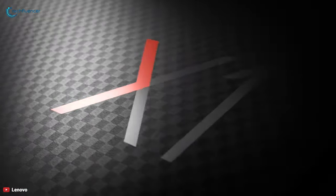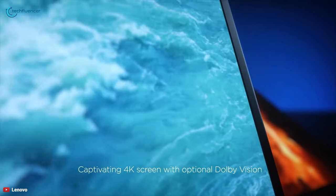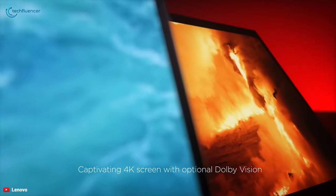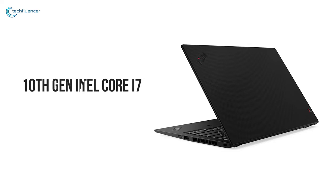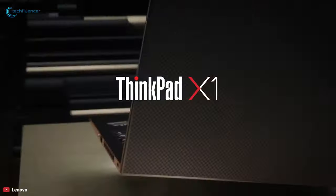The latest version of Lenovo's flagship laptop has a super lightweight chassis that's as durable as it is gorgeous. The ThinkPad X1 Carbon has up to a 4K bright and vivid display with a distinctive carbon fiber weave. The Lenovo ThinkPad X1 Carbon Generation 7 packs a lot of punch, powered by up to 10th generation Intel Core i7 processor and up to 16 gigabytes of memory.